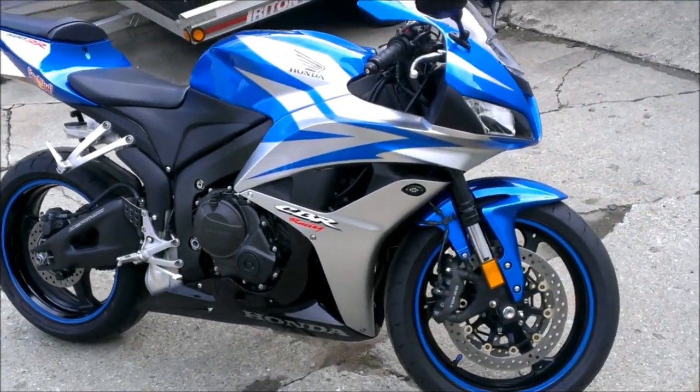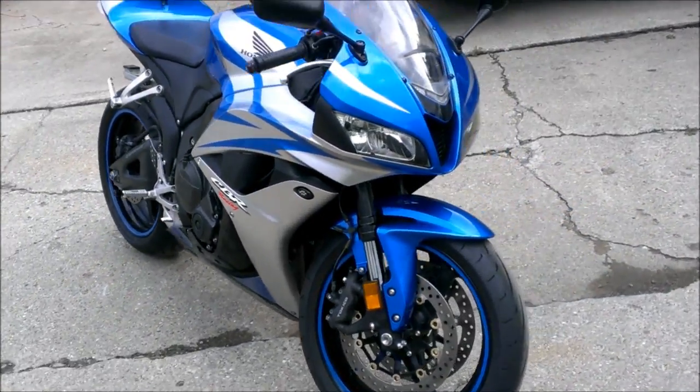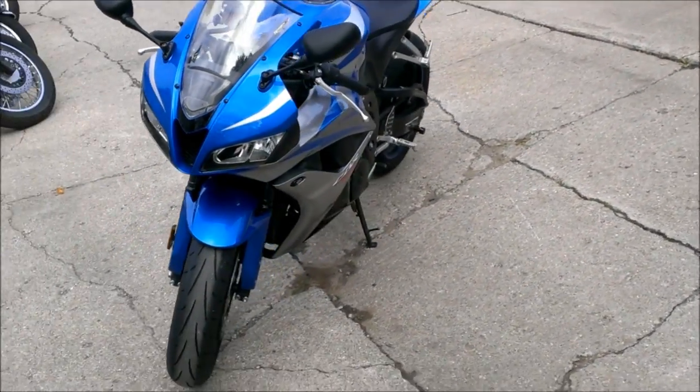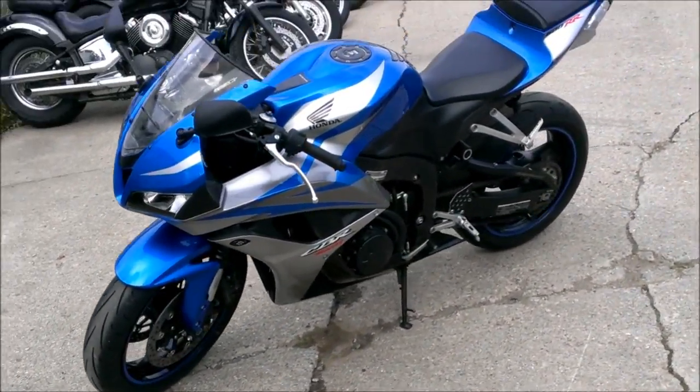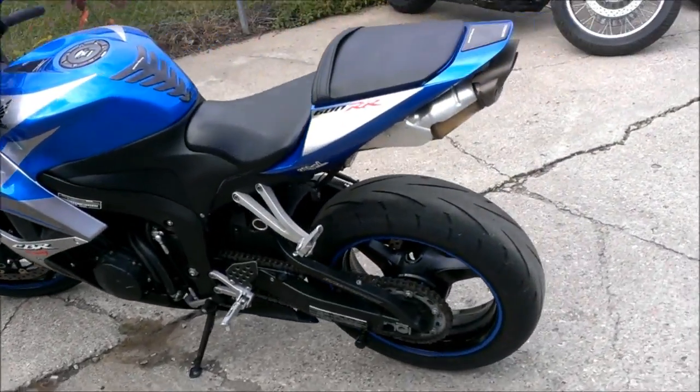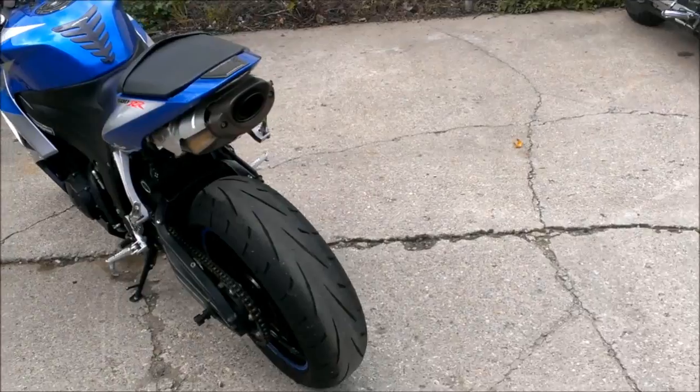2007 Honda CBR 600RR crotch rocket for sale for only $64.99. This is a very sharp blue and silver paint with a fender eliminator kit, rear LED integrated turn signals, flush mount front LED turn signals, and swing arm spindles.